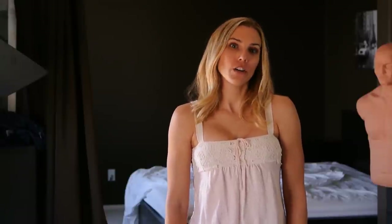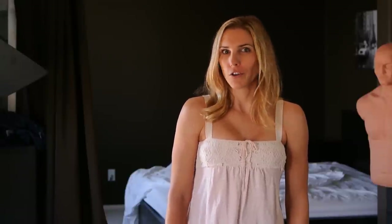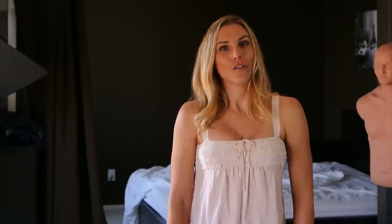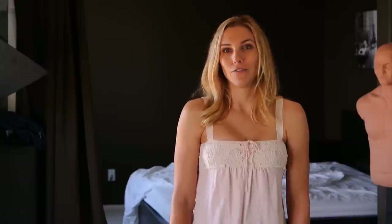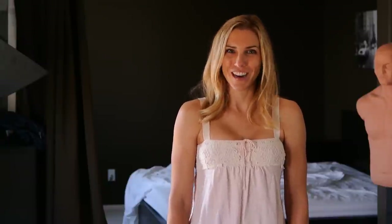Styling is more important in boudoir photography than in standard portrait photography. It adds to the atmosphere and really sets the tone for the image, but it can also make the subject feel sexy and more comfortable or confident, which will definitely make for better photos. Just because it's important doesn't mean it needs to be anything extravagant or expensive. A simple t-shirt and panties can be just as sexy as an expensive and possibly uncomfortable lingerie outfit.